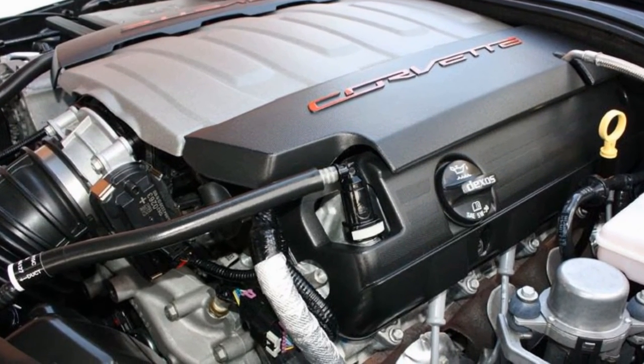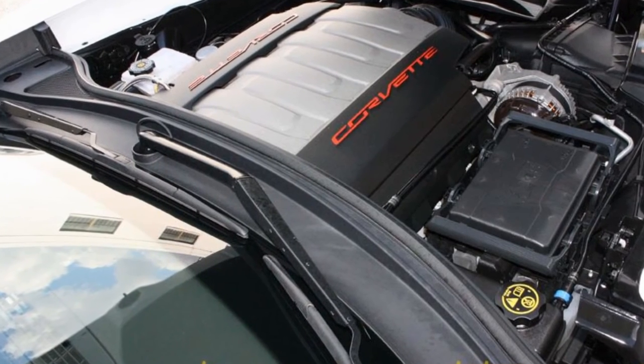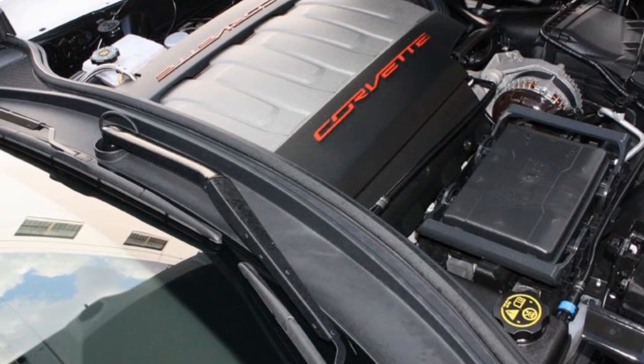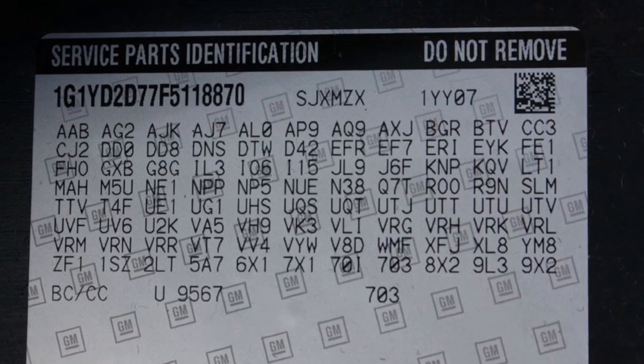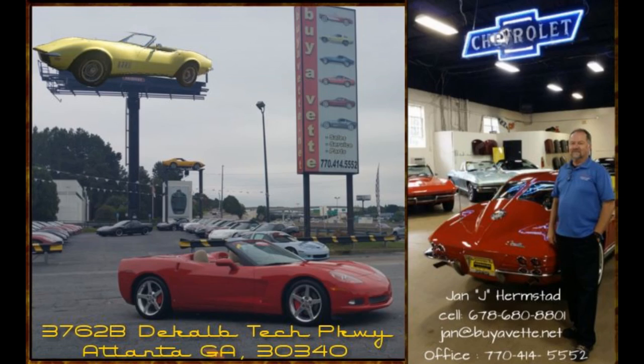2015 Stingray, 460 horsepower LT1 engine — a very exciting drive with lots of technology. So if you like what you see, give me a call at BioVet. This is Jan Hermstad, 770-414-5552, and thank you for looking.